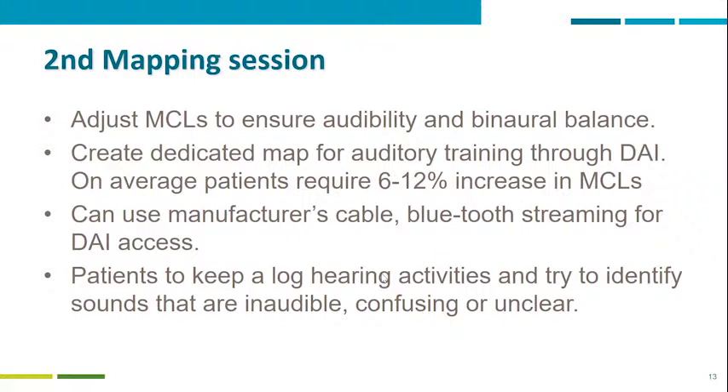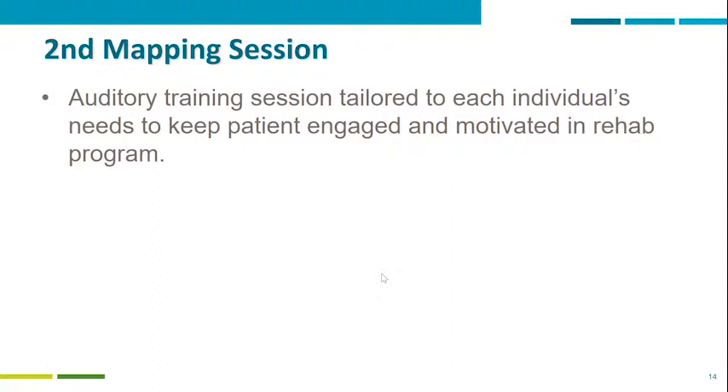Another way we keep patients engaged is asking them to keep a log or diary, recording the hearing activities they are doing and trying to identify sounds they cannot hear well, cannot hear at all, or find confusing or unclear. We use this information to fine-tune the map — because if we know which sounds they are struggling to understand during training sessions, we are able to fine-tune upward in that specific area of stimulation and optimize it as soon as possible.